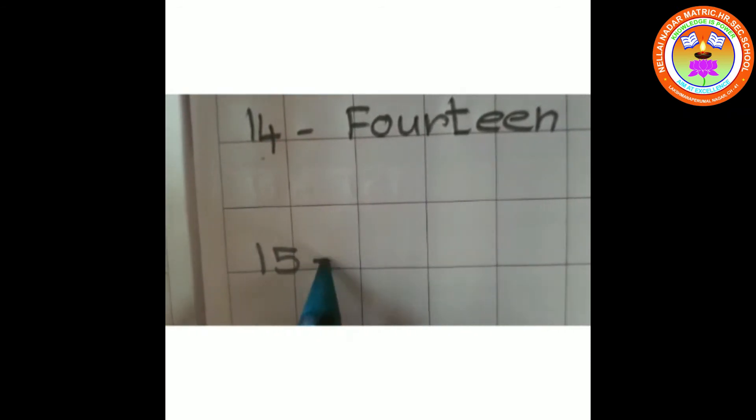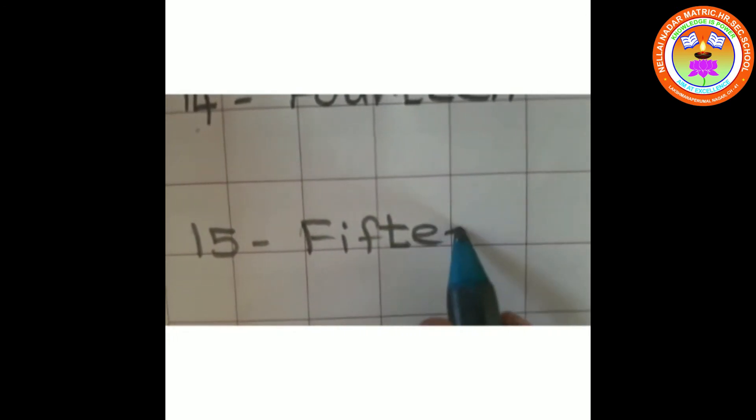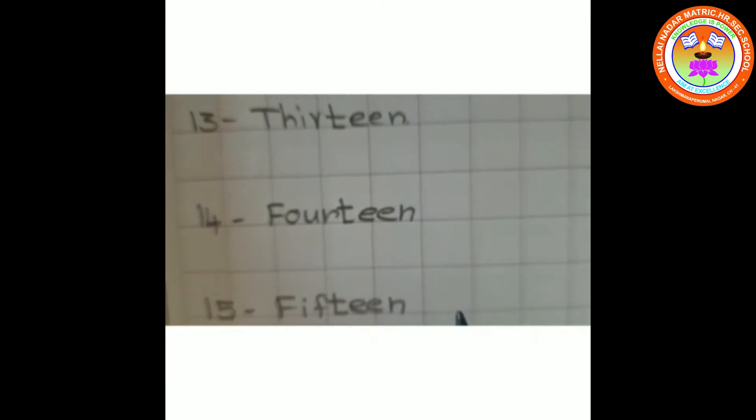15. 15. Okay children, we'll have a small recap.